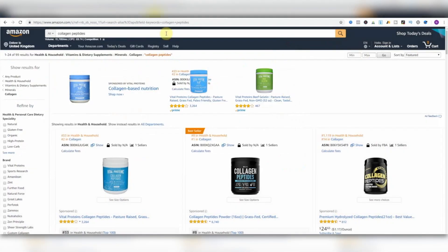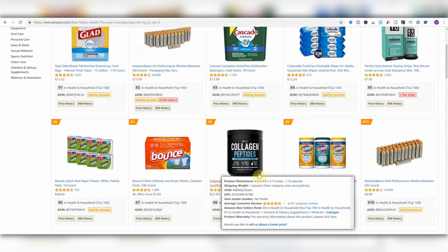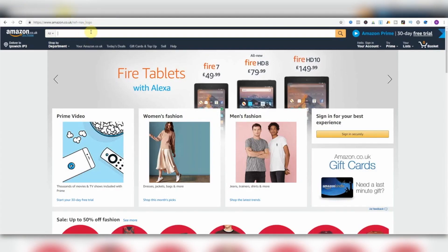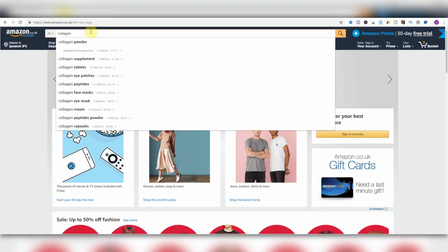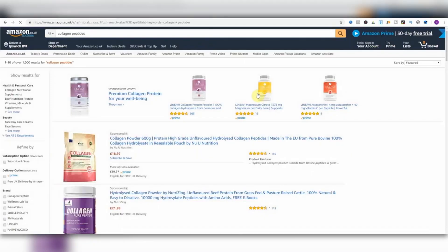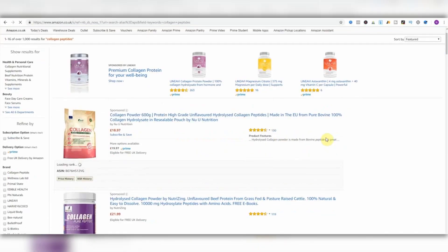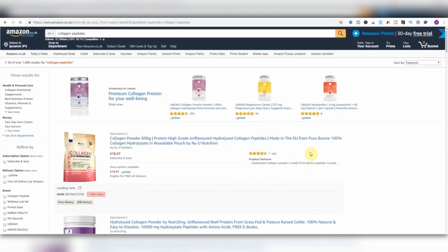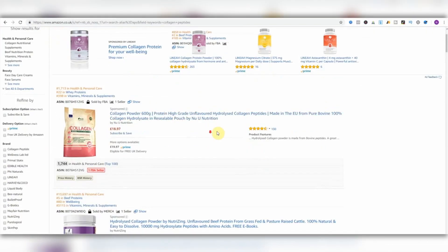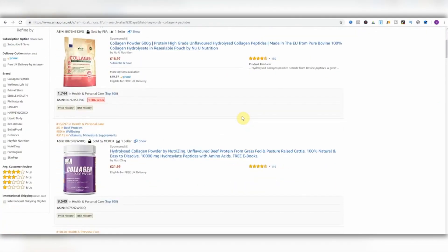So first I found it on .com as a bestseller. I would then go over to the UK — or wherever you live. You can do it the other way around too: if you're based in the US, look at things selling well in the UK or Germany — they're big marketplaces — and cross-reference how they're doing in the US. Over in the UK, we aren't looking too bad.